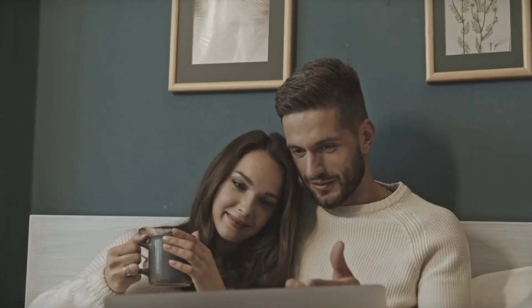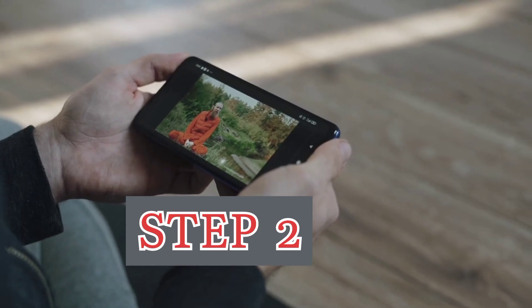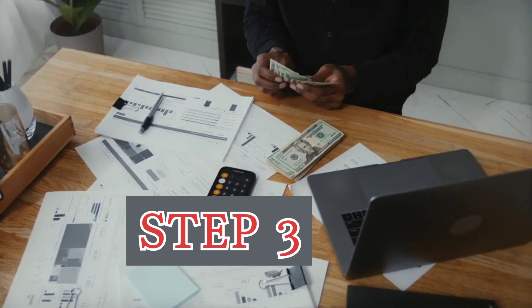Do you want to learn how to make money online? Just follow these simple instructions. Step one is to click to play the video, step two is to watch it for at least 10 seconds, and step three is to cash out your earnings.